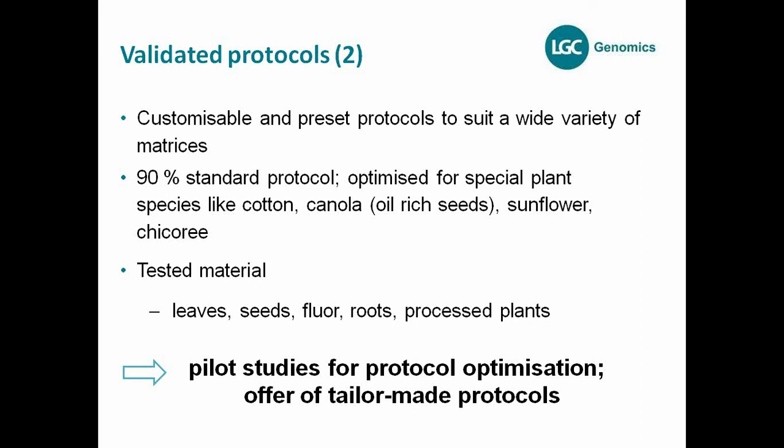Tested materials include leaves, seeds, flour, roots, and all kinds of processed plant material. We also have kit systems for blood and tissue, but these cannot be automated on Octopure at this time. We offer pilot studies: if you have anything new, anything that might be improved, or something performing at 90%, we can still improve everything. We offer pilot studies to develop your tailor-made protocol based on our extraction chemistries. Please always contact us and we'll see what we can do for you.